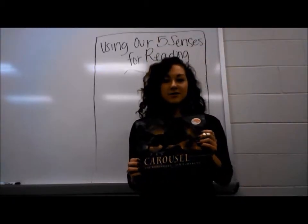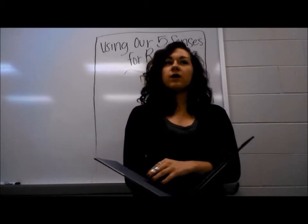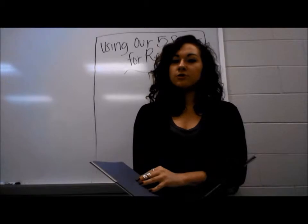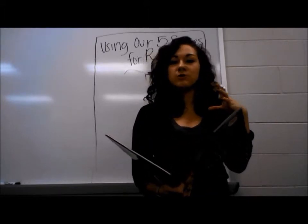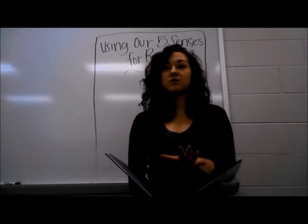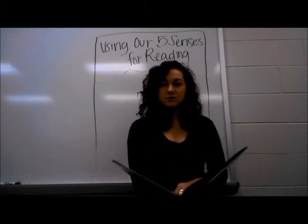Do you guys remember this book, The Carousel? One of my favorites. Since we read it last week, we are going to read it again to do our mind movie. But instead of doing a regular mind movie where we try and make connections with our own life, I want you to try and visualize what's going on in the story. I'm not going to show you the pictures, so you've got to visualize in your head what's going on and try using your five senses while I read. I'm going to have you all close your eyes and I'm going to start reading the story. Everybody's eyes closed? Alright. Remember, use your five senses.